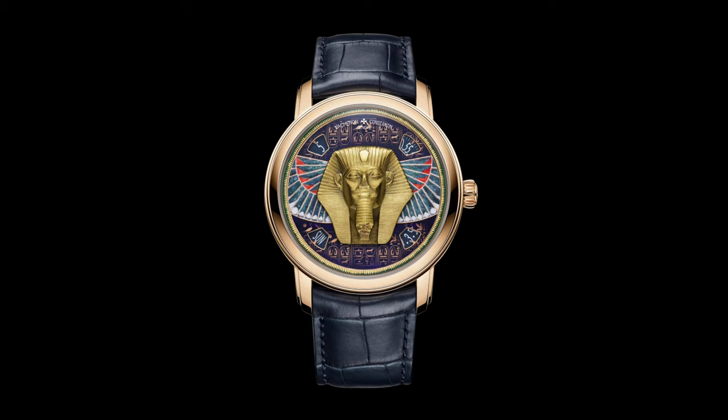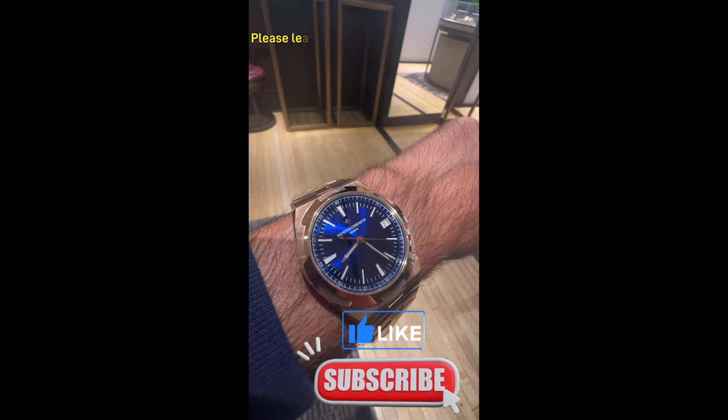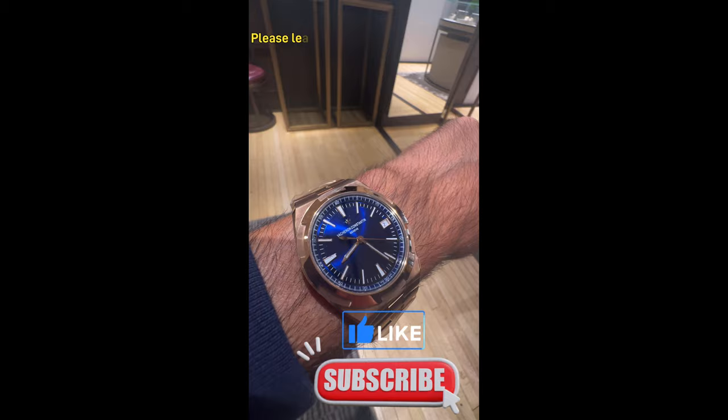I really hope you enjoyed this video. I would love to hear your comments — what do you think of Vacheron, and which is your favourite? If you did enjoy this video, I would really appreciate it if you can click like, subscribe and notify. It really does mean a lot. Thank you for watching.